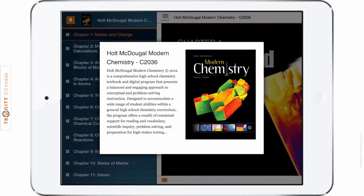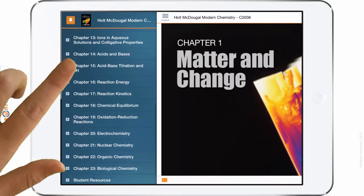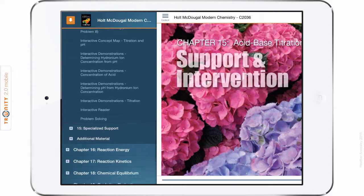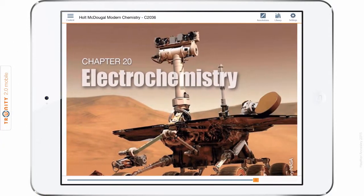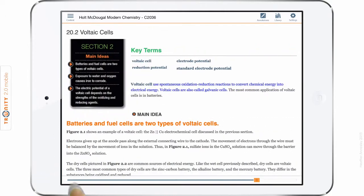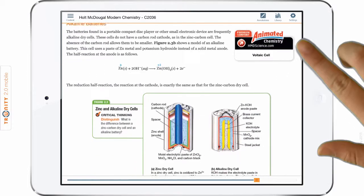For customers who have chosen to adopt the Modern Chemistry program on the Trinity eLearning platform, we have combined the traditional textbook and the premium interactive digital media into one comprehensive, easy-to-adapt, easy-to-manage, easy-to-access digital resource for both students and teachers. Since all program components are located online and available through any web browser, and through our offline-enabled mobile app for tablets, teachers and students have true anytime-anywhere access to the types of resources that today's teaching environment demands.